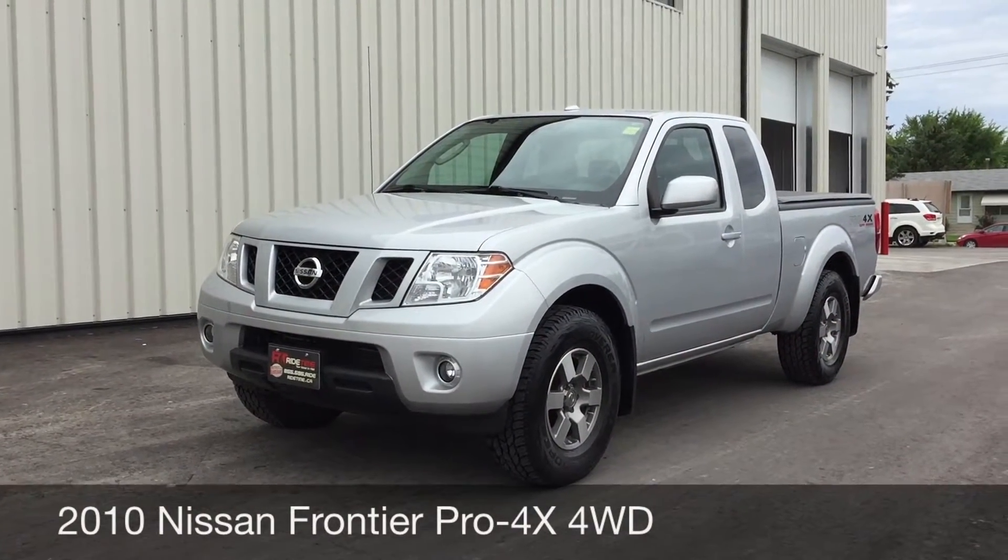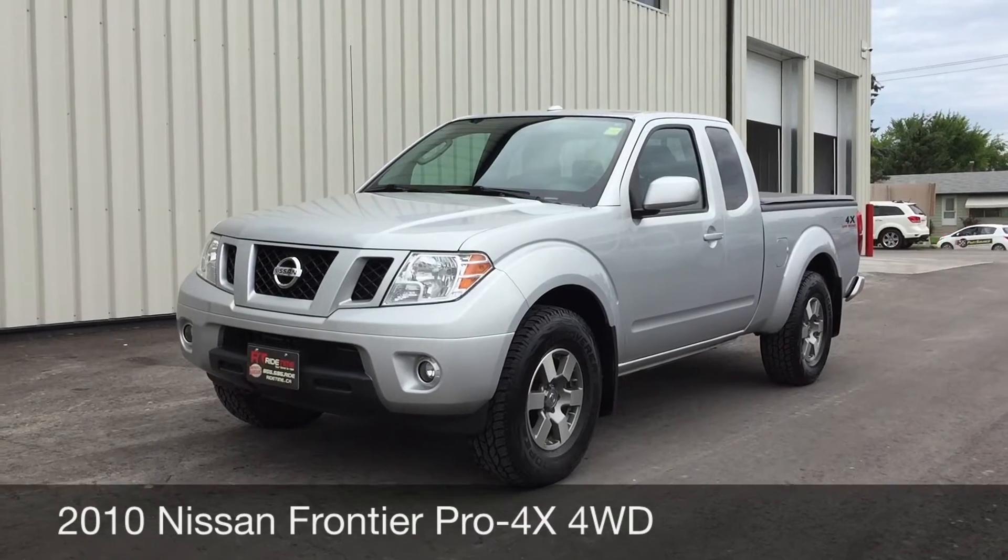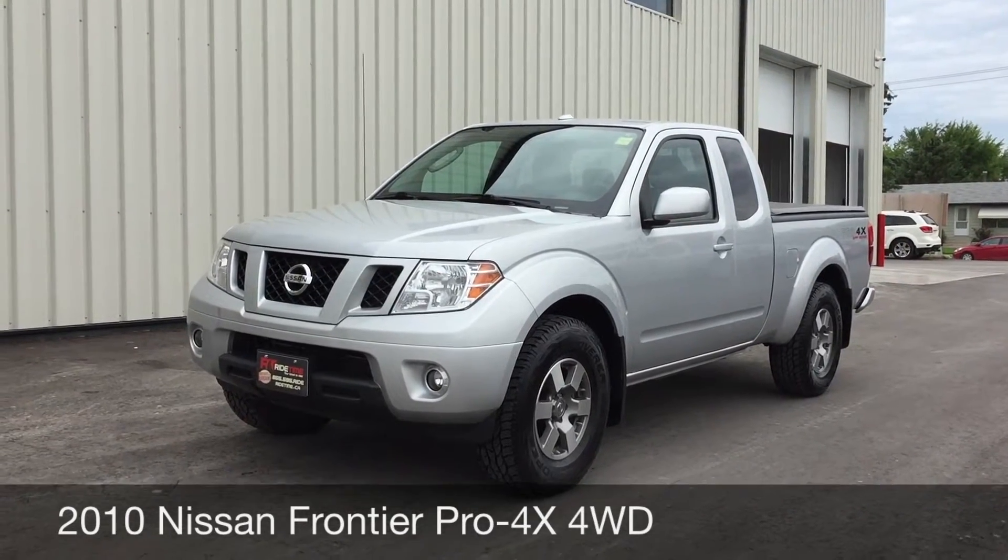Hey, this is Ryan from Ride Time, and what we got here is a 2010 Nissan Frontier Pro 4X with 4-wheel drive.